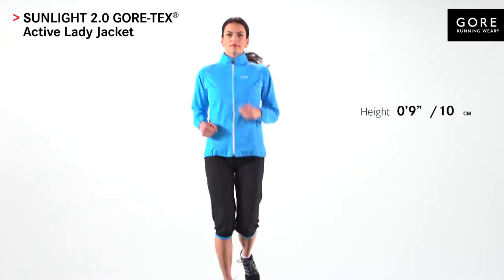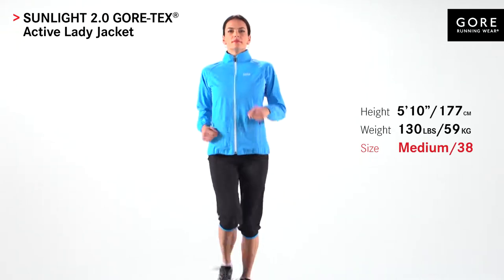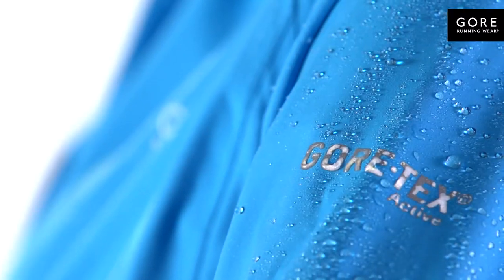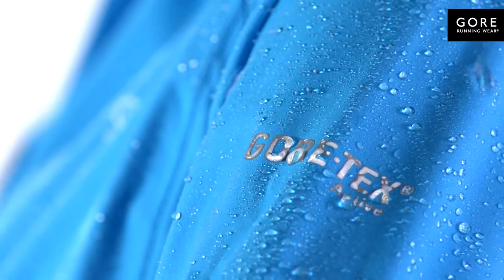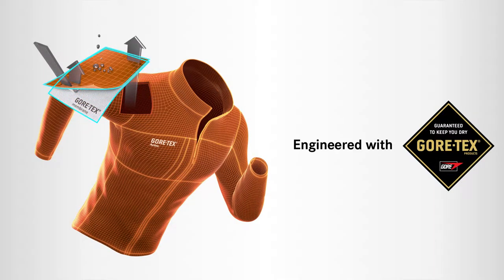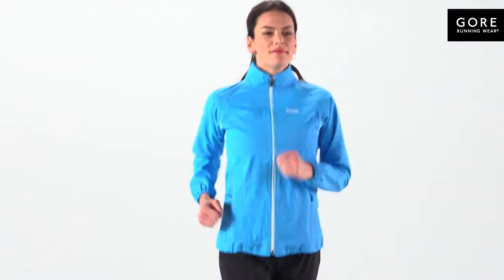The Sunlight 2.0 Gore-Tex Active Lady Jacket is the ultimate running jacket for fashion-savvy fitness runners in wet conditions. The jacket is engineered with the latest Gore-Tex Active product technology for durable waterproof, windproof protection, and all its components are built for optimized sweat management. This ensures extreme breathability and optimal comfort for a high aerobic activity like running.